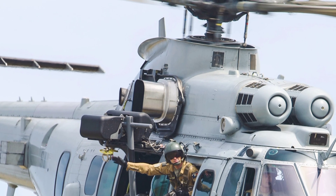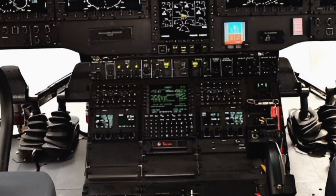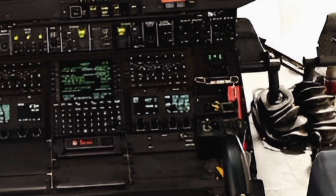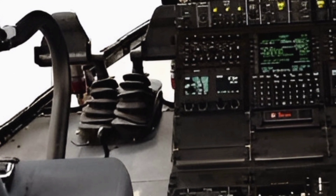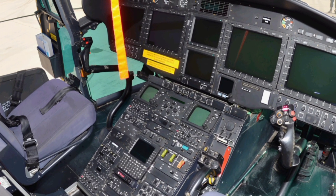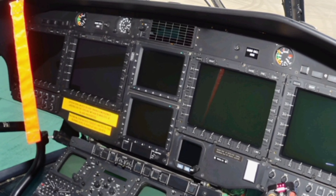The helicopter's spacious cabin is another highlight, offering ample room for up to 29 passengers or 12 stretchers, making it an ideal choice for medical evacuation missions. The cabin is also equipped with advanced soundproofing and vibration-dampening systems, ensuring a comfortable and quiet ride for both crew and passengers. Additionally, the EC725 Caracal features a rear-loading ramp, which simplifies the loading and unloading of cargo, vehicles, and personnel.